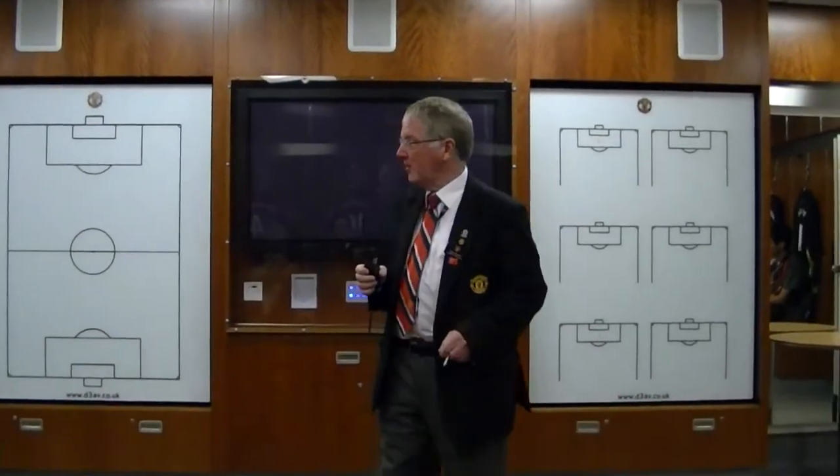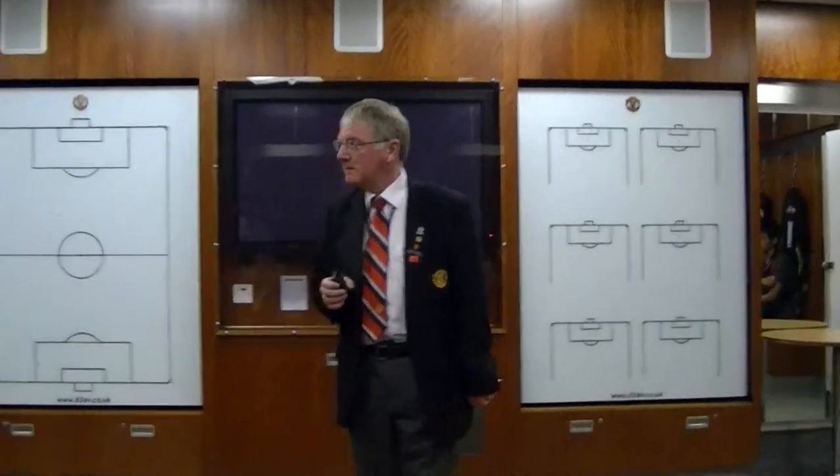So you've got the new kit. Do you like the new kit? Like the new shirt? Yeah, looks nice, doesn't it?